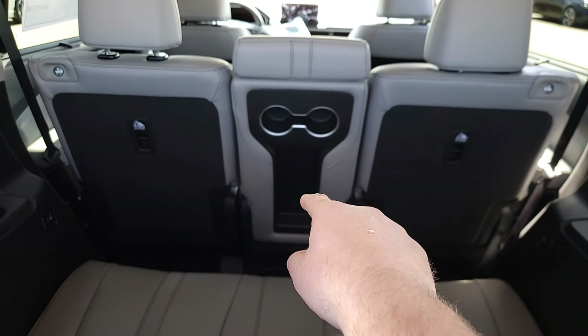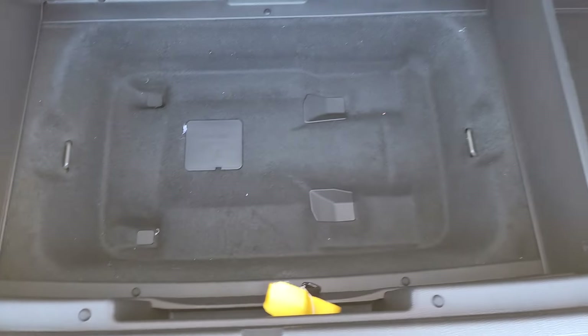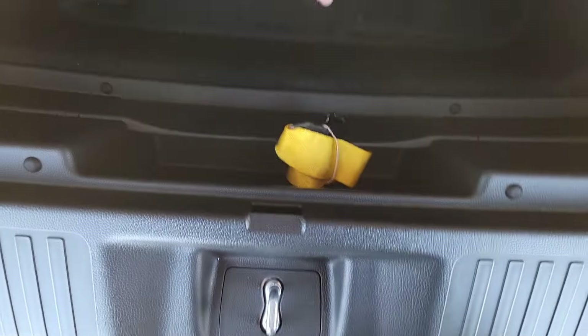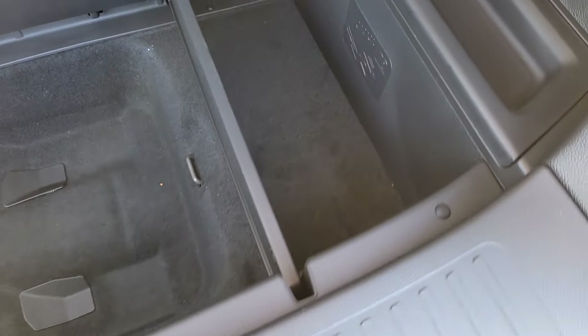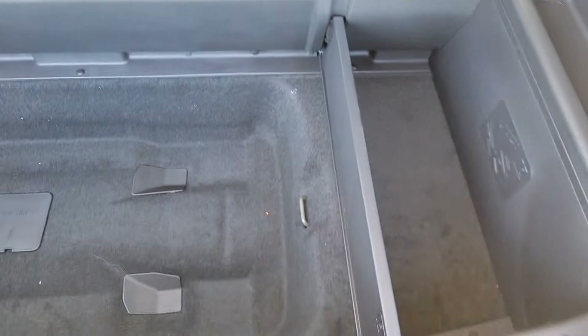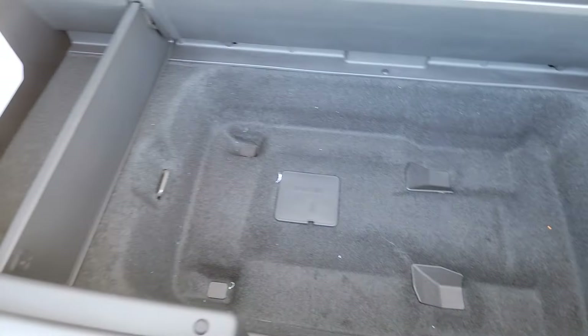Down here you're probably wondering why it's so deep — it's because this center seat in the second row is removable, so it can act like captain's chairs. You can stick it right in here, and as we look down there's a nice little strap to tie it down so it won't be jumping around or rattling. There are also nice little dividers off to the side so cargo won't fall underneath and make a mess.